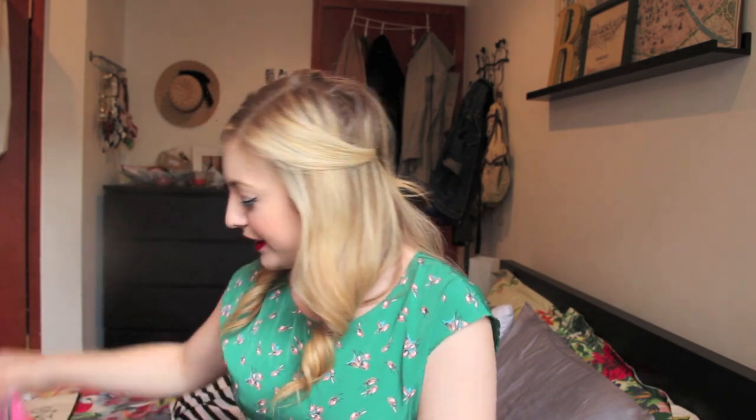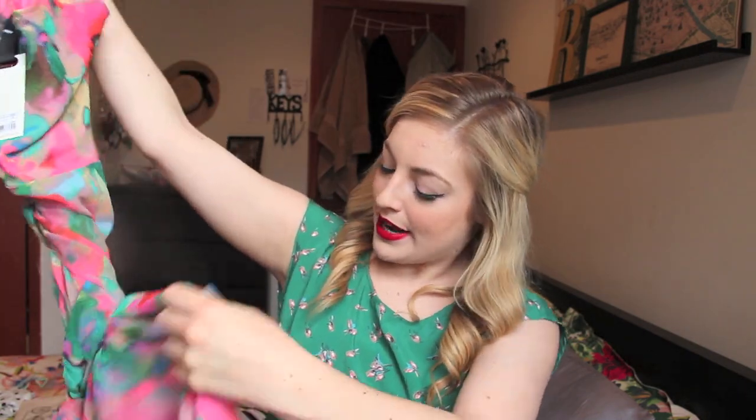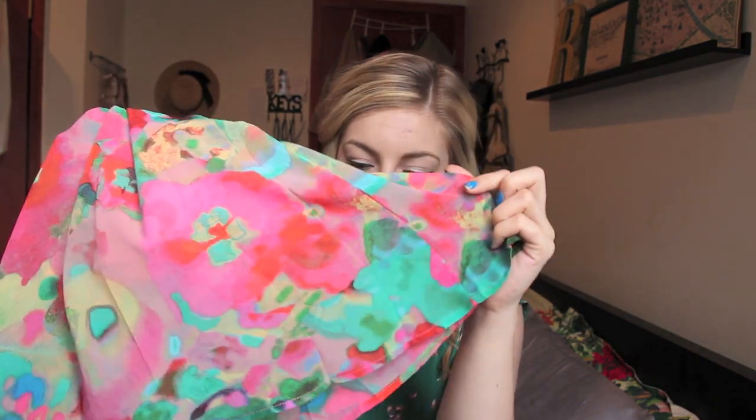The last thing from the BB Dakota sale was a really pretty watercolor print wrap dress. It's an easy-to-wear, kind of high-low wrap — a little bit shorter in the front than the back. I really love the pattern; it's just a gorgeous watercolor. So I'm in love with Outlook.com.